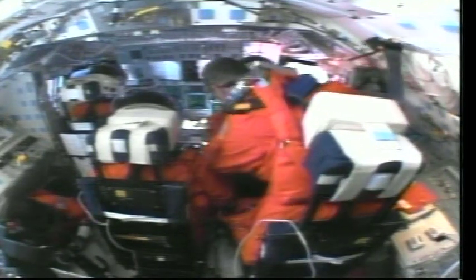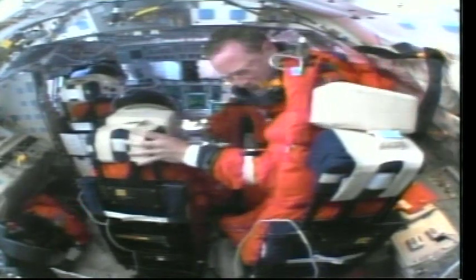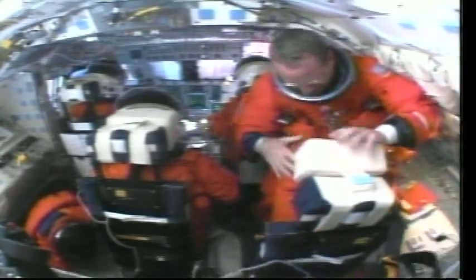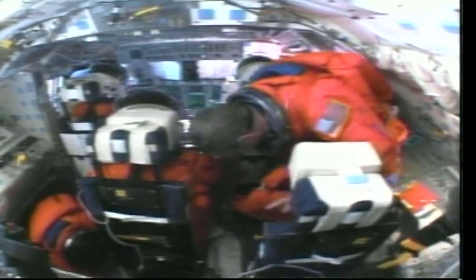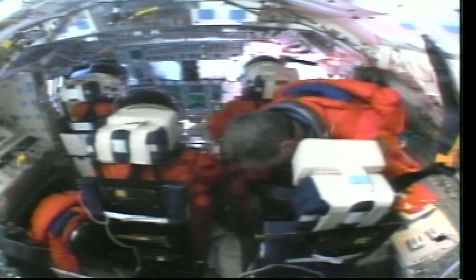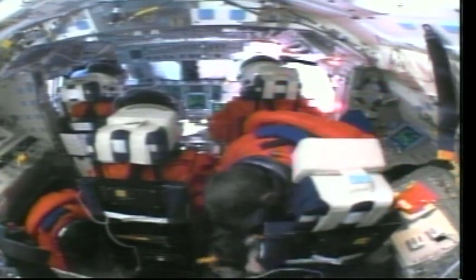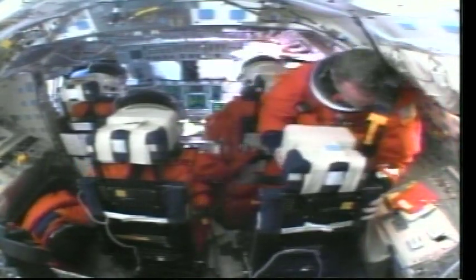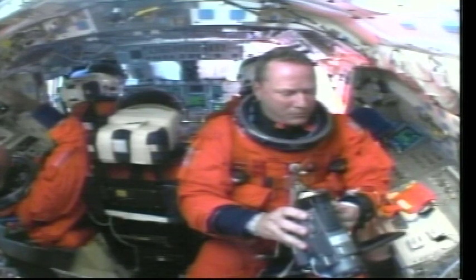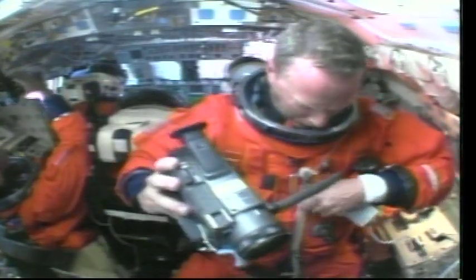As you can see down the lower left, there's Mike Anderson coming up from the mid-deck preparing for the ET photo that we're going to do once we've pitched the orbiter up, and Dave Brown there on the right is getting out of his seat and getting his seat prepared to take some video of the external tank. Mike's taking pictures with the F-5 camera, and Dave is getting his parachute out of his seat, getting everything out of the way so that he can fold his seat down and get in a position to take pictures of the external tank. We've got some clips of the external tank coming up here shortly.